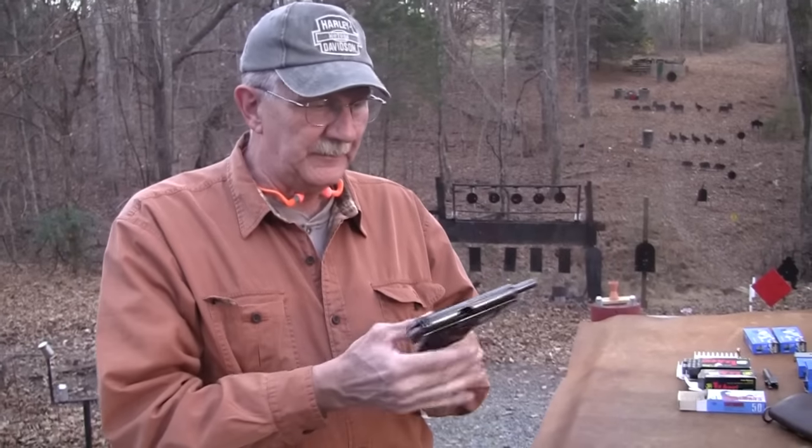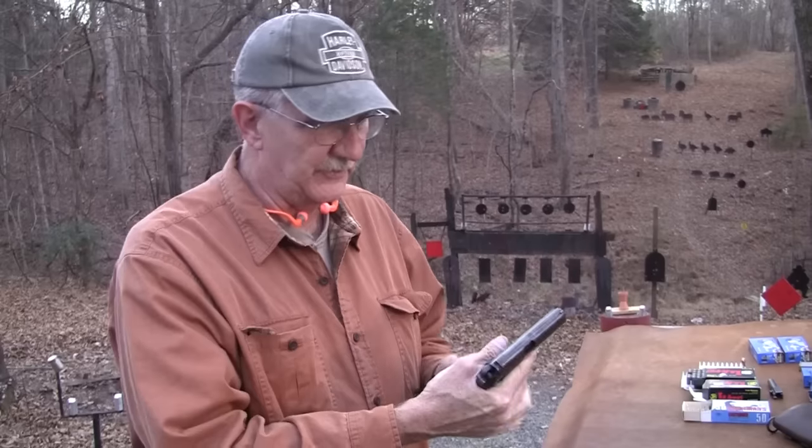And you didn't believe that story, did you? No. This was a loaner — a viewer lent this to us. I've been wanting to get my hands on a Makarov for a long time and try one out. I know they're very popular.